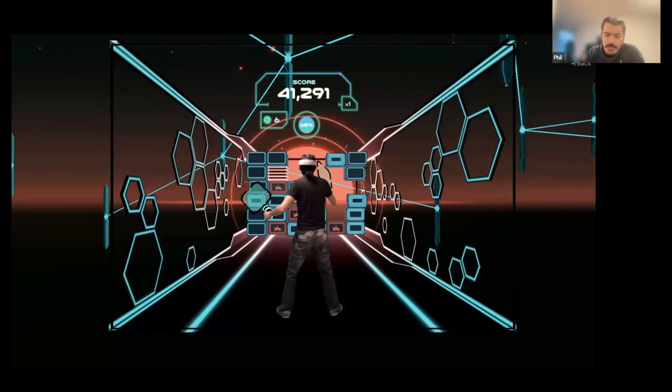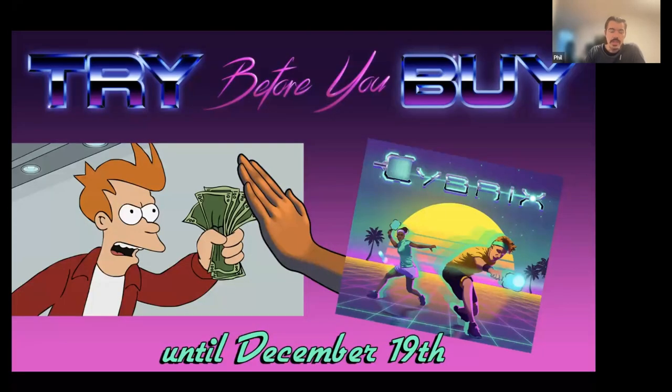On App Lab, as you might know, it's hard to get discovered. We tried multiple marketing strategies. We had a try-before-you-buy campaign where you could try the game for 20 minutes — over 50% of those who tried it actually purchased it afterwards, which is quite a high number. We also had a campaign in July where the game was free for a whole month to get more people in and generate more reviews.